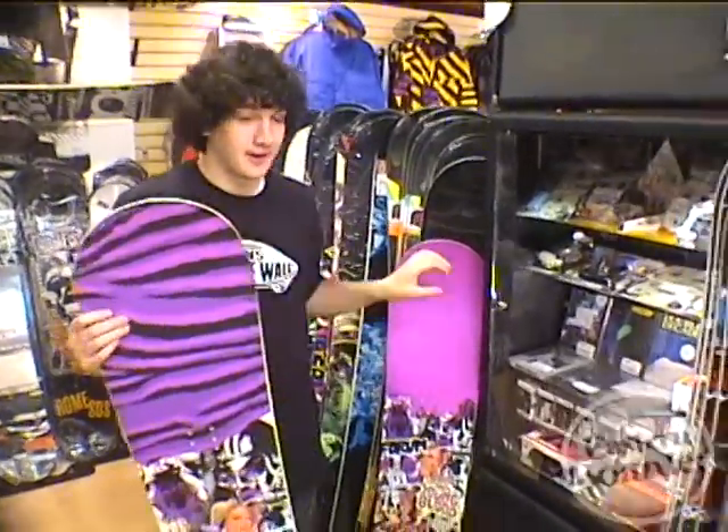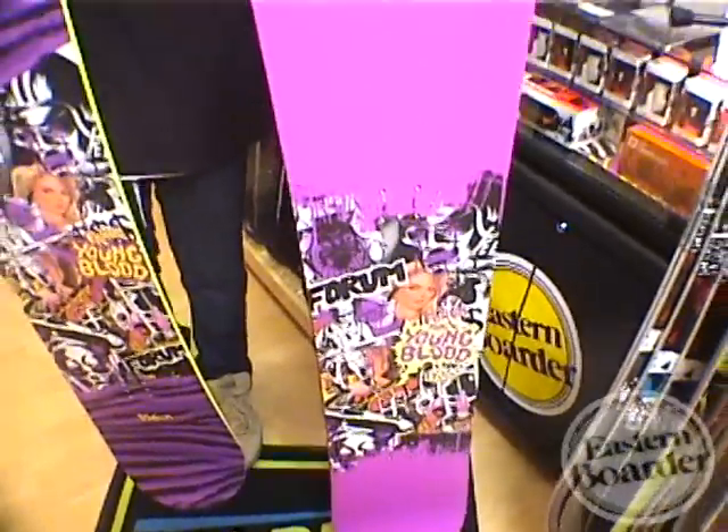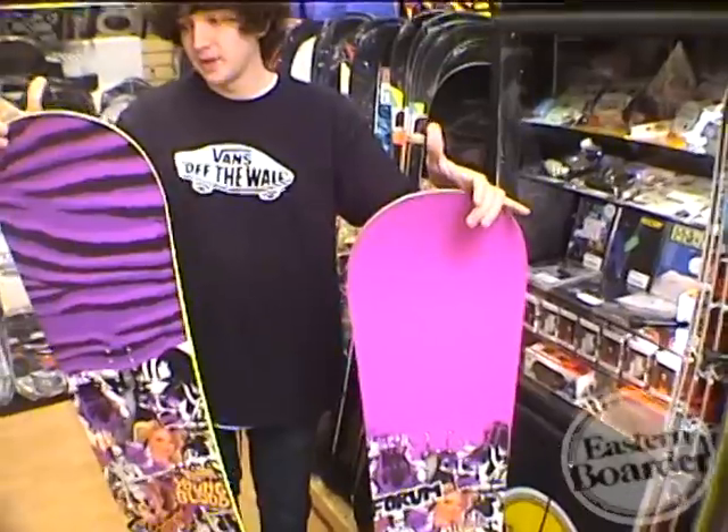For the little guys, don't you worry, we have the Mini Youngblood. It's a little bit cheaper, and it's all around the same as the bigger version of the Youngblood.